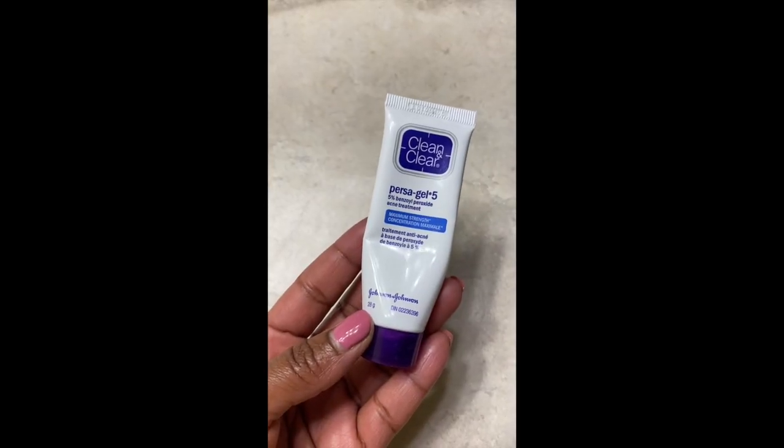This one is the avocado cream or butter — something like that. I use this to get that extra glowy look because the facial oil alone doesn't give the glow that I like, so I usually add this avocado cream for the extra glow.